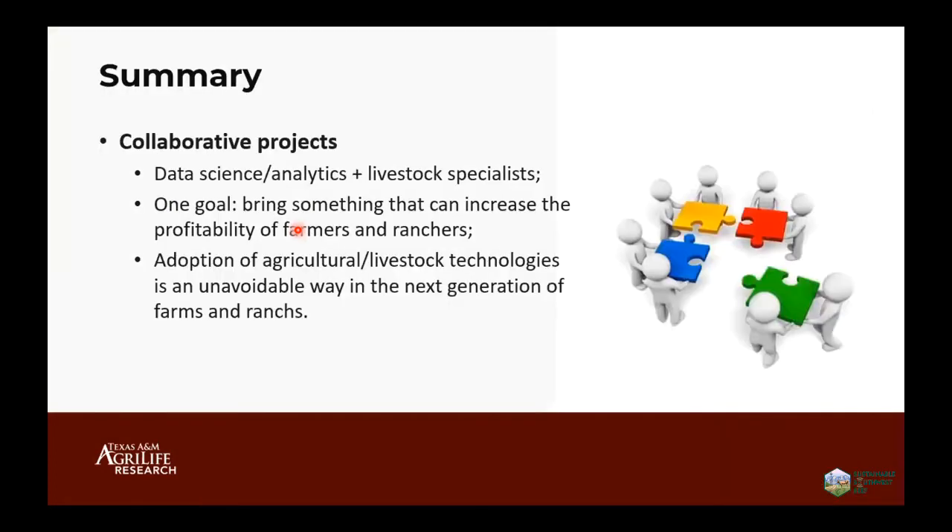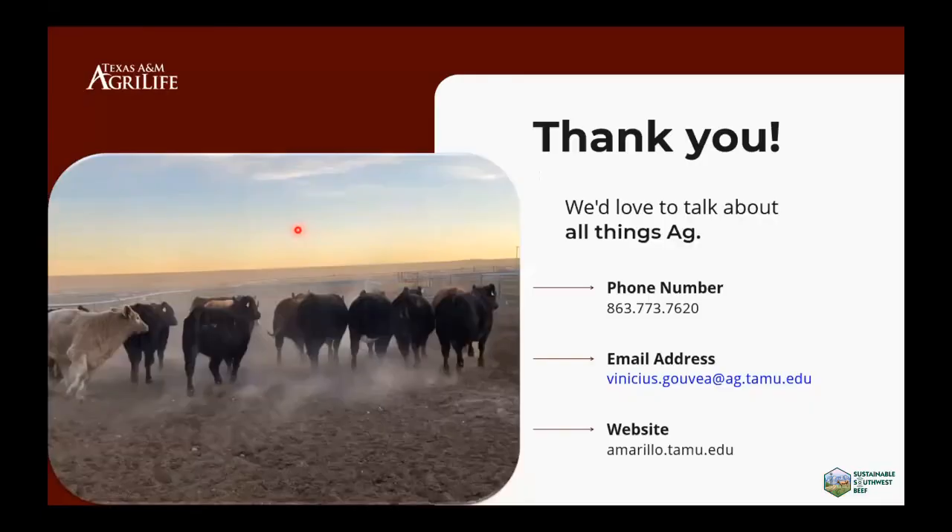In summary, from my perspective as a beef nutritionist, collaborative projects are very important because we can combine the expertise of livestock specialists and data scientists. There is only one goal: to increase profitability of farmers and ranchers. The adoption of this technology is unavoidable, especially in the next generation of farmers and ranchers. Everything we can do to combine the technical side with data analytics and specialists is the way to get good results and a good tool that can be used by producers. Thank you.